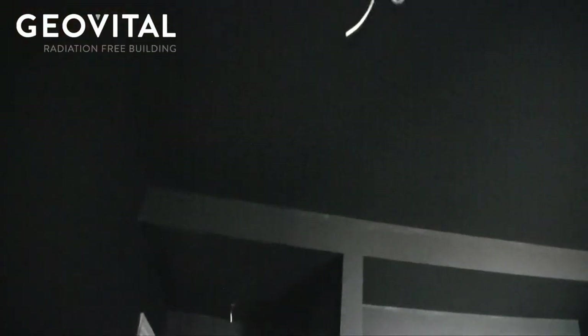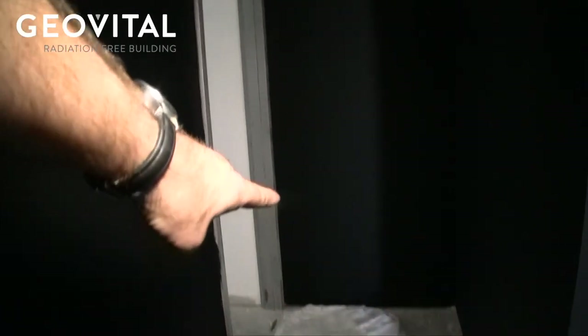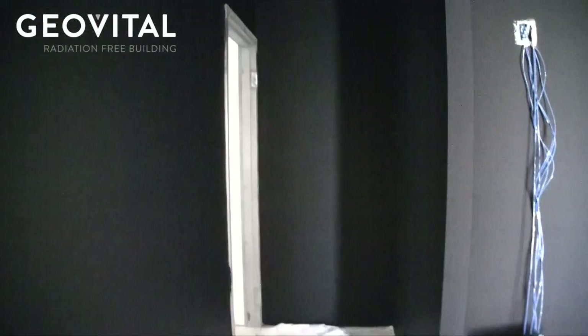Then here we've got a two-step ceiling. What we're going to do is take the tape from that corner up onto that lower area, up to there, and then further over the ceiling so all the panels are electrically connected.